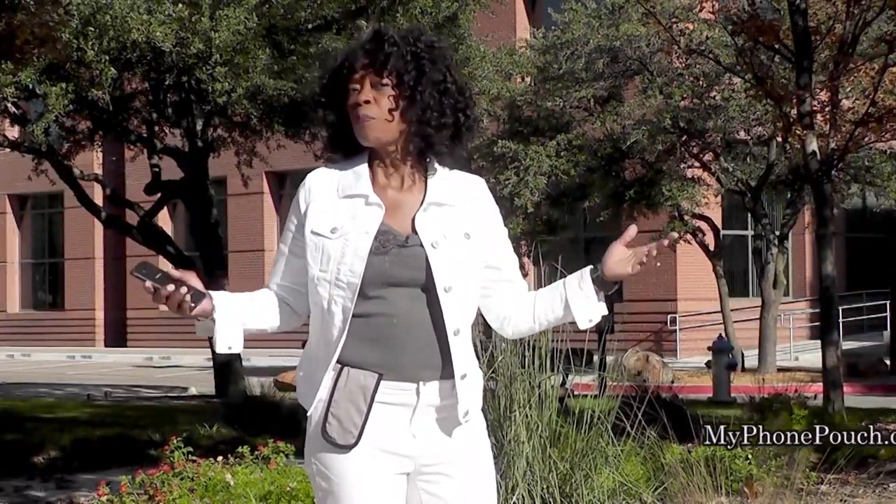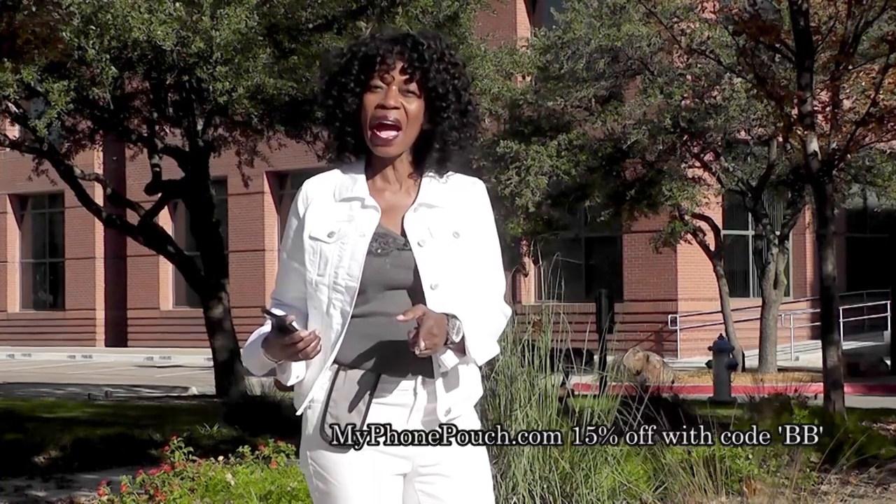Hi, I'm Valdor Beebe. I host the Valdor Beebe Show broadcast on radio and television. And this is My Phone Pouch. My Phone Pouch is a great invention — it allows me to go hands-free, pocket-free, purse-free, even belt-free. Head on over to MyPhonePouch.com.